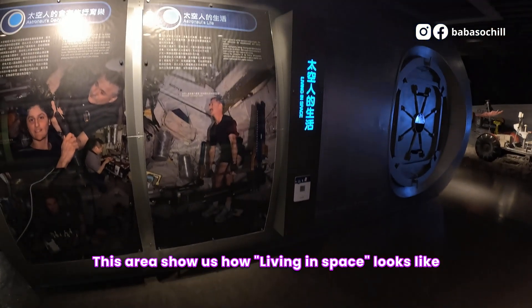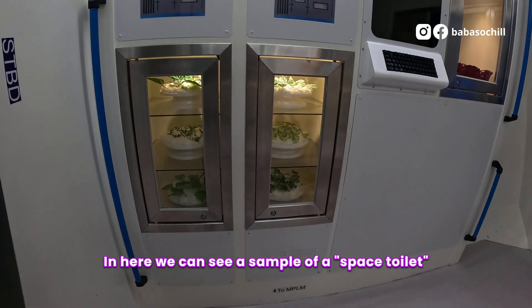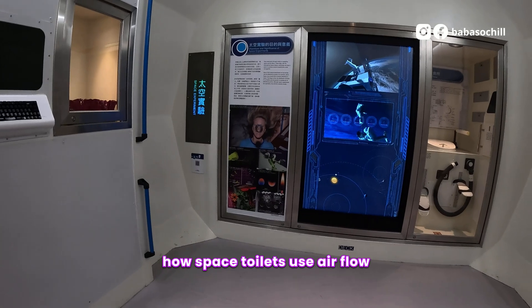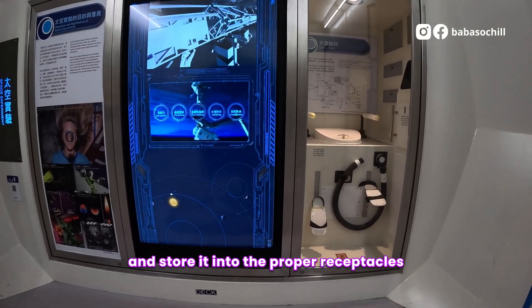This area shows us how living in space looks like. In here, we can see a sample of a space toilet. They have a very detailed explanation on how space toilets use air flow to put urinary waste away from the body and store it into the proper receptacles.